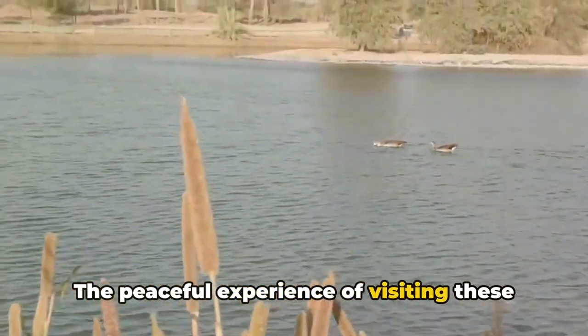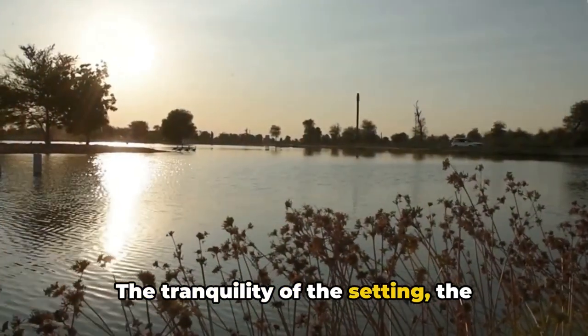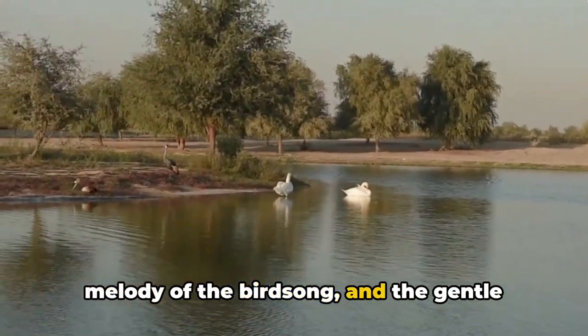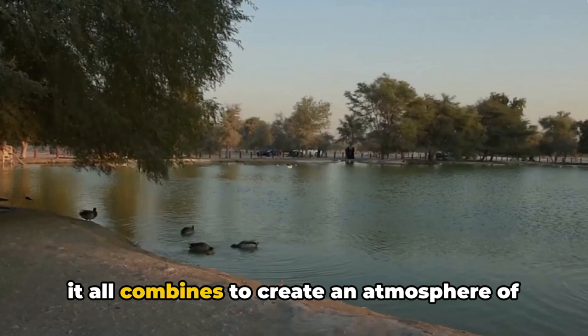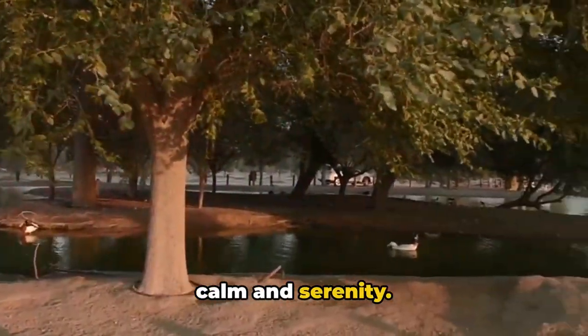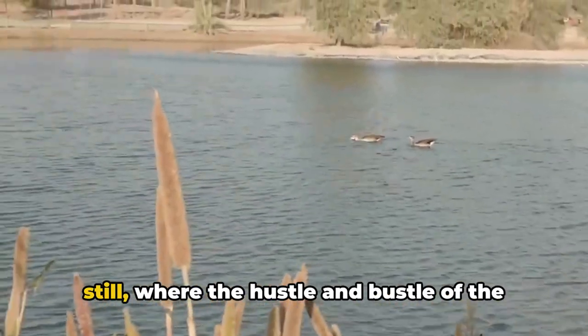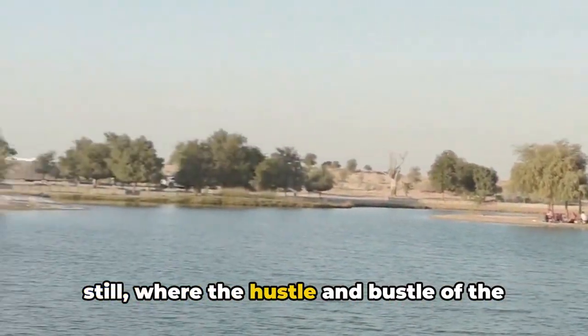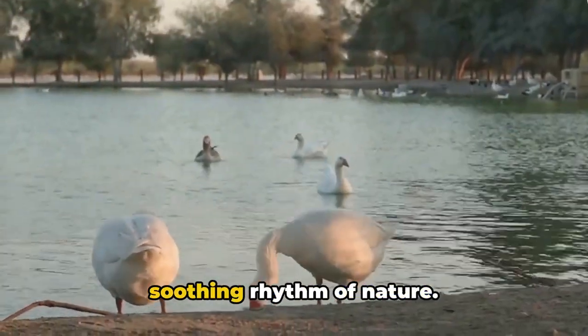The peaceful experience of visiting these lakes is unlike any other. The tranquility of the setting, the melody of the birdsong, and the gentle lapping of the waters against the shore all combine to create an atmosphere of calm and serenity. It's a place where time seems to stand still, where the hustle and bustle of the outside world fades away, replaced by the soothing rhythm of nature.